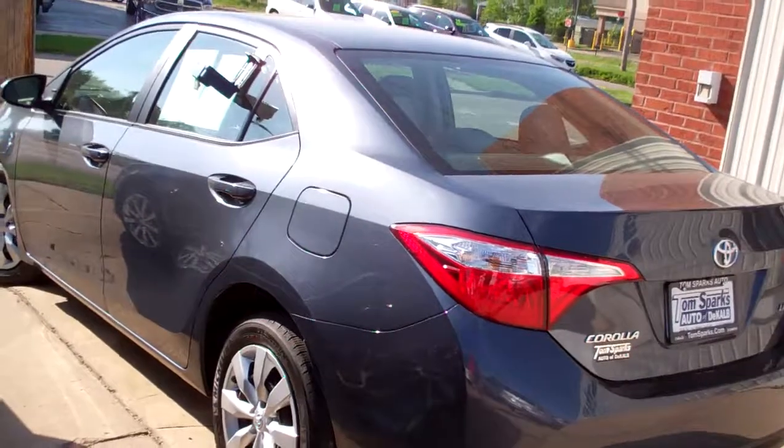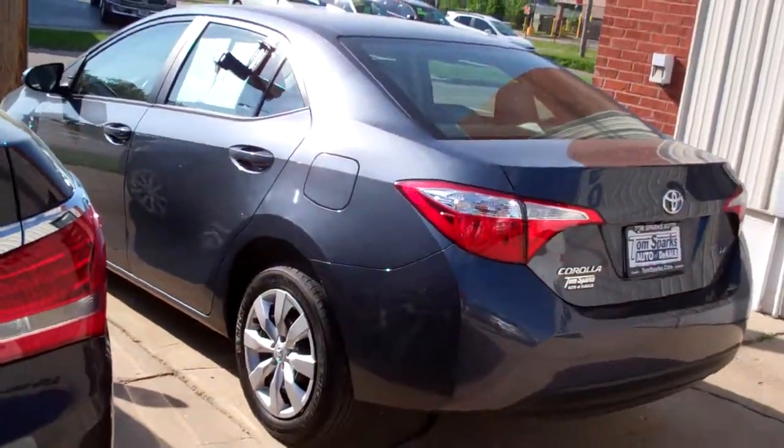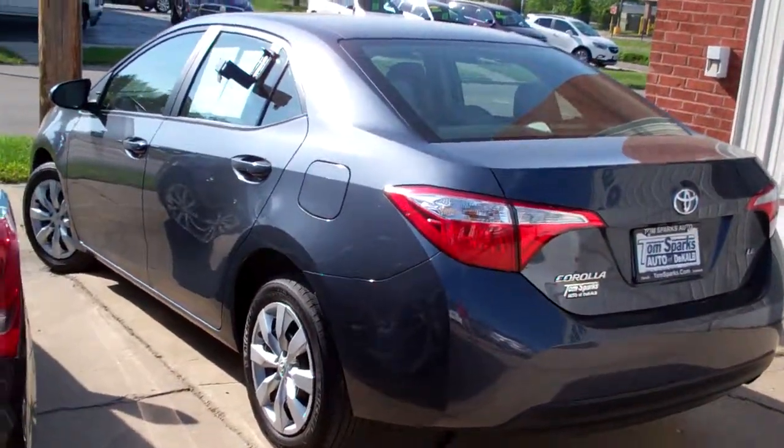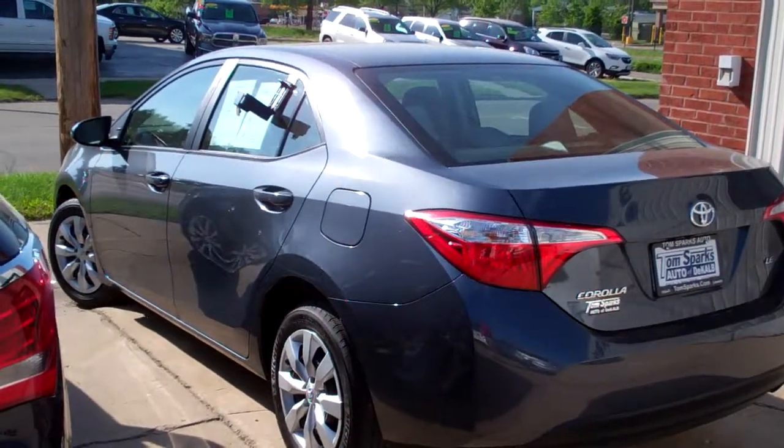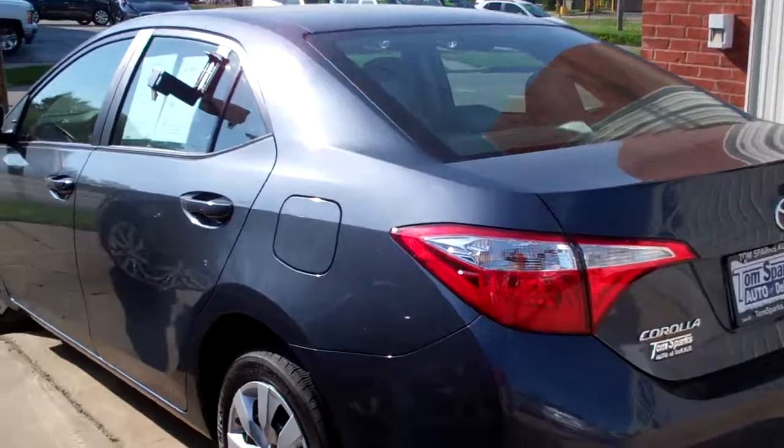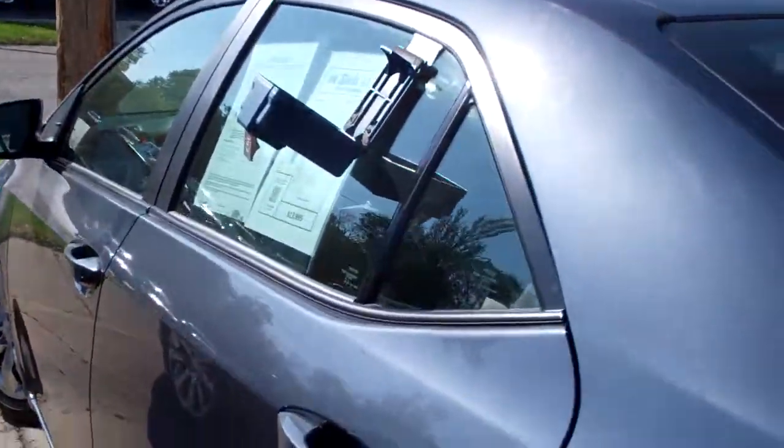It's a front wheel drive, four cylinder, Corolla LE. Clean auto check. Been checked out by our service department — it's all set to go. Got factory warranty left on it also.